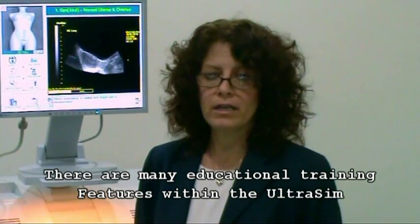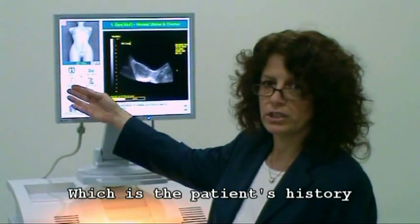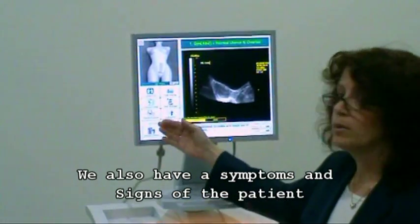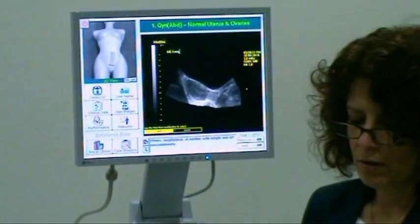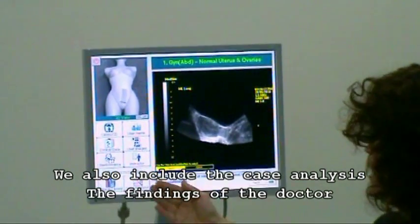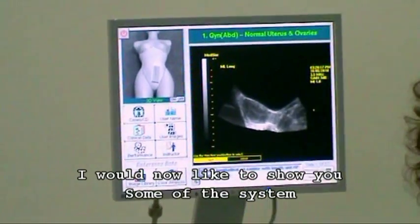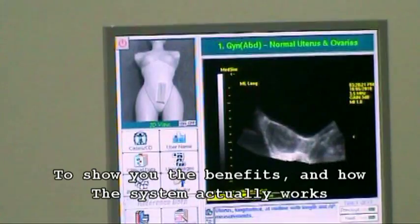There are many educational training features within the Ultrasim, which include detailed clinical data information — the patient history. We also have symptoms and signs of the patient, how the patient is feeling. We also include the case analysis, the findings of the doctor. I would now like to show you some of the system, to show you the benefits and how the system actually works.